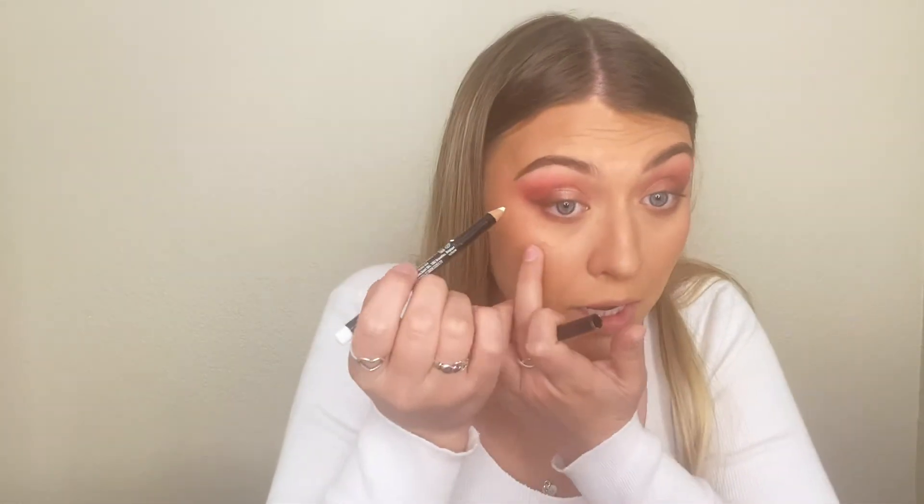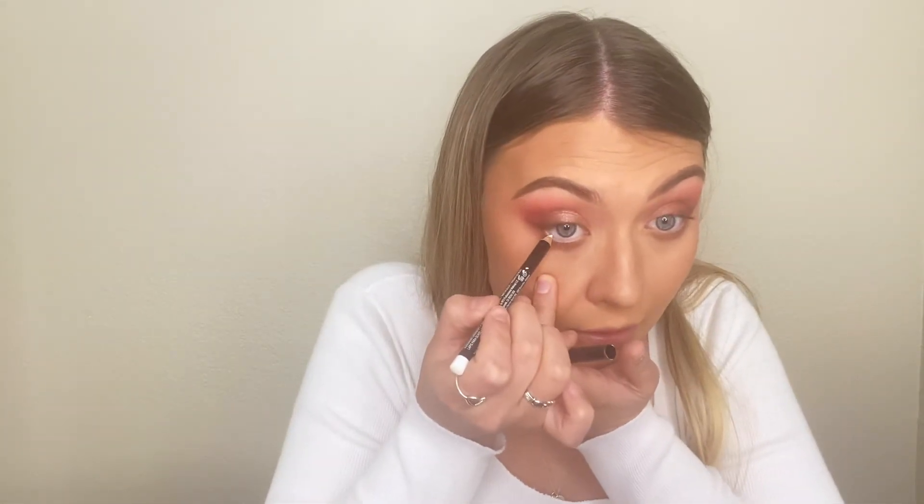We're also going to be doing a white waterline. I'm using this pencil — I think you guys have seen me use it before. I lightly pull down my eye and just get in there. It just opens up my eyes so much. It's a little uncomfortable to put on but once it's on, it's great.